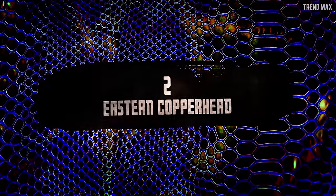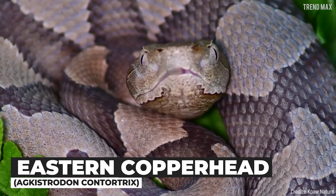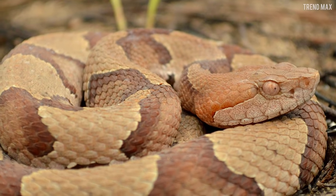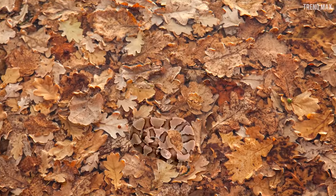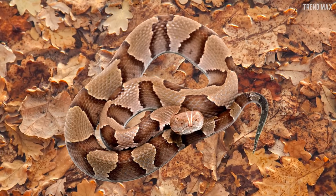Eastern Copperhead. The eastern copperhead is a master of camouflage. There's even a picture of this viper hiding that went viral — have you seen it? This is thanks to its colors, such as pale tan and even pinkish tan, which blend in very well with the leaves on the forests of the United States, where it lives.